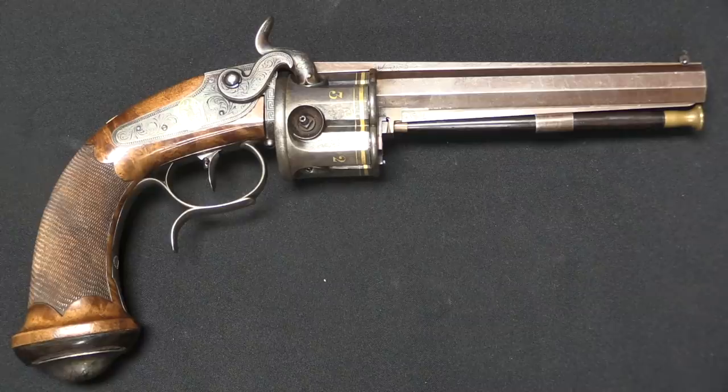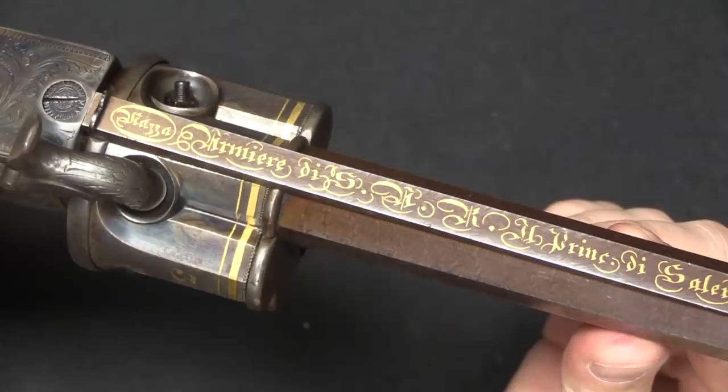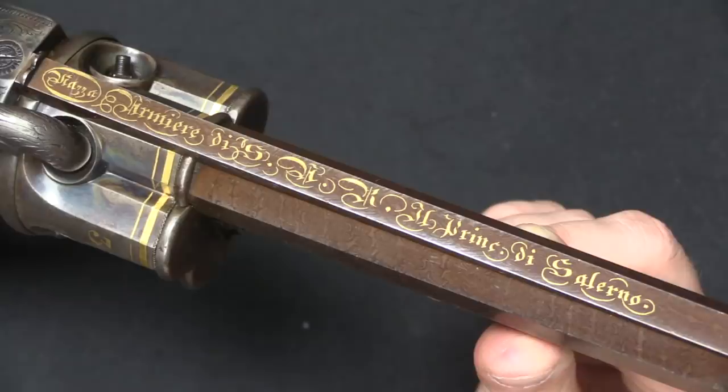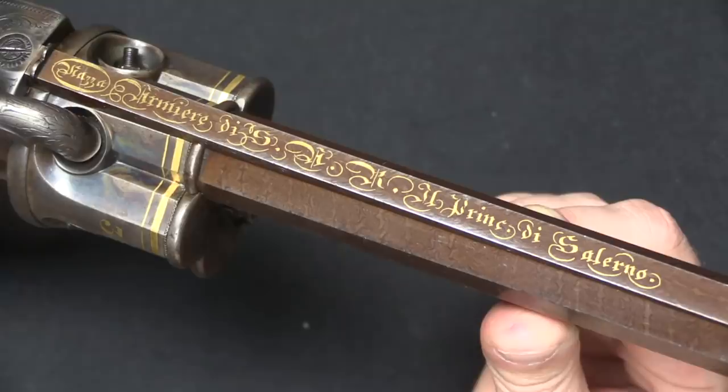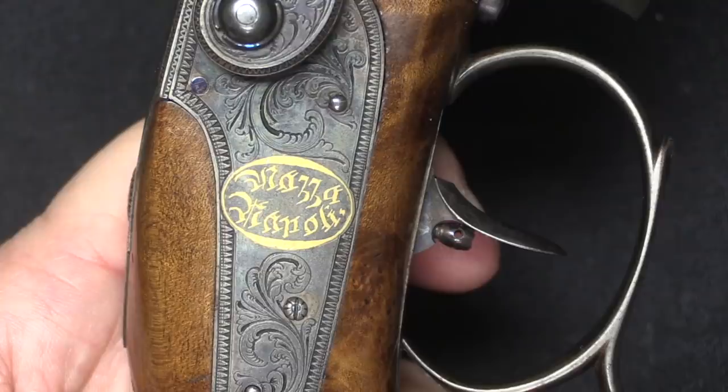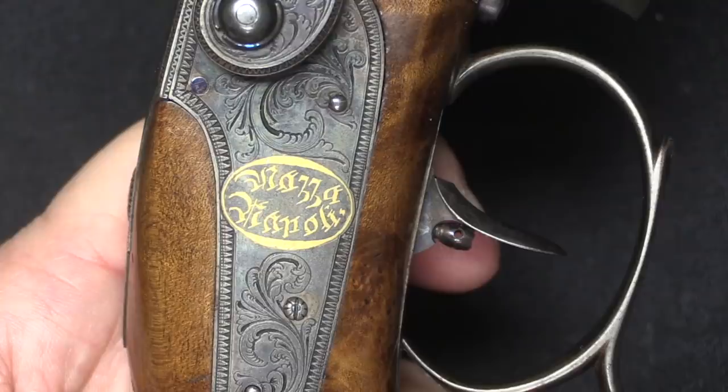If we take a look at this, he has engraved — or inlaid — on the top of the barrel his name, Matza. Then, what it translates to is 'Armourer to His Highness the Prince of Salerno.' So this is actually not a presentation inscription highlighting who the gun was made for — this is highlighting who made the gun. And he's also added his name in gold on the side plate: Matza, Napoli — Naples.